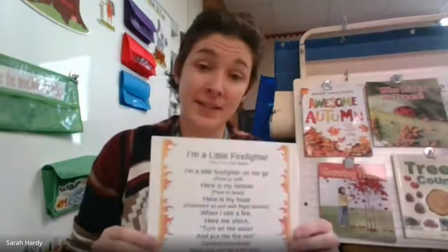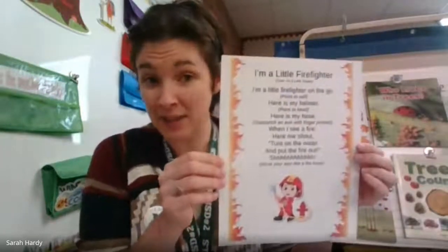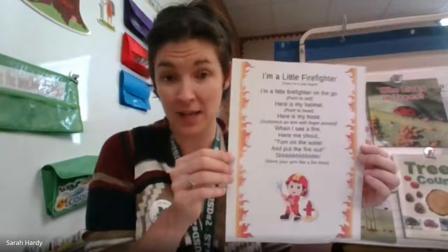All right. Our rhyme this week, our nursery rhyme, it's a little different. It's to the tune of "I'm a Little Teapot", but it's "I'm a Little Firefighter." We're going to do this together today, Wednesday, and Friday.